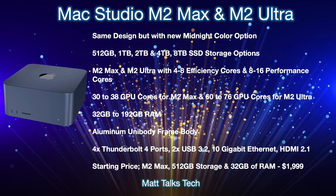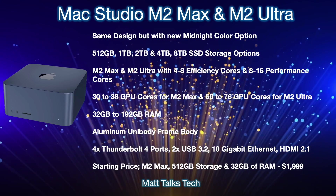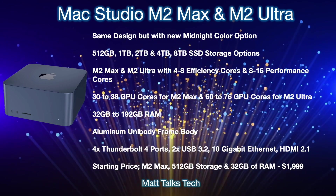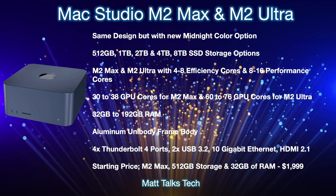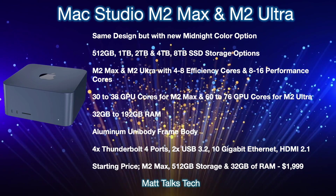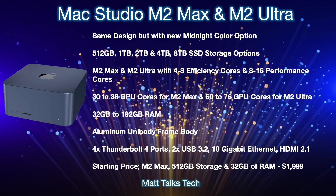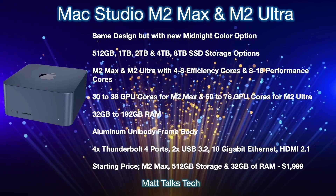For RAM — similar to what we saw with the M2 chipset on the MacBook Pro and MacBook Air getting a bit more extra RAM — the same is expected here. You'll have a choice between 32 gigabytes, 64 gigabytes, 128 gigabytes, or even an extra 32 gigabytes on top, all the way up to 160 gigabytes of RAM. Just like the M2 chipset offered 8, 16, and 24 gigabytes, it makes sense for the Mac Studio to do something very similar.